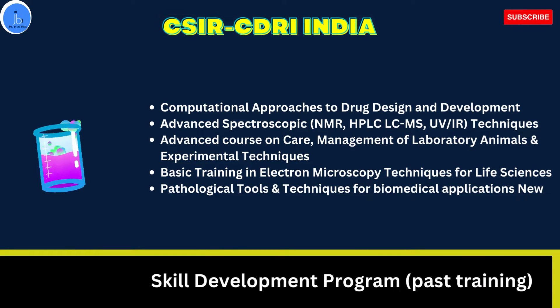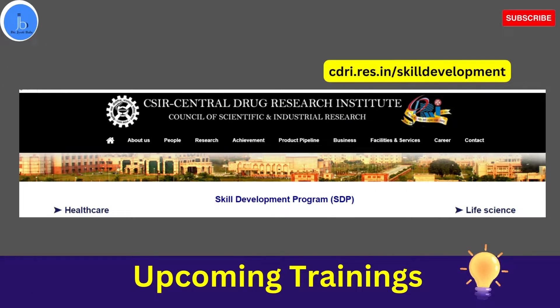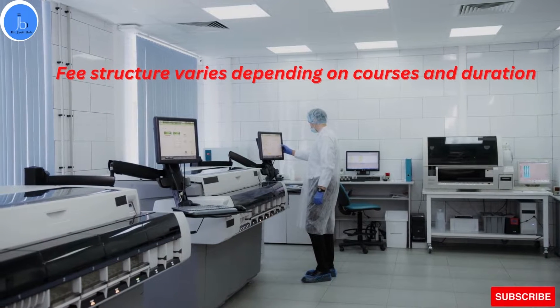In the healthcare skill development course, they have also conducted a course on logical tools and techniques for biomedical application. Upcoming training areas include plant authentication, phytochemical extraction, formulation and HPLC analysis especially for herbal products, and pharmaceutical product development and quality control. I would suggest you visit their website and keep an eye on upcoming events and training areas so you can apply based on your research interest.